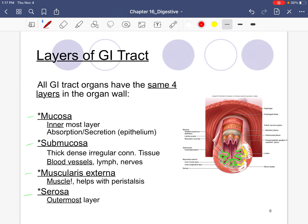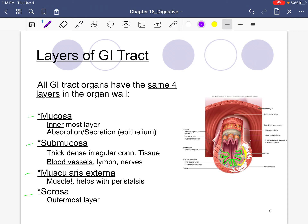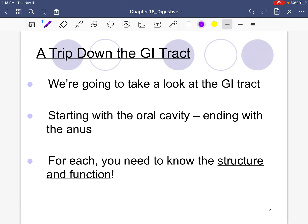Then our outermost layer is called the serosa — not very thick, but it's strong. So to summarize the four layers: the innermost is the mucosa; then the submucosa, containing blood vessels; then the muscularis externa, containing muscle; and finally the serosa as the outer covering.